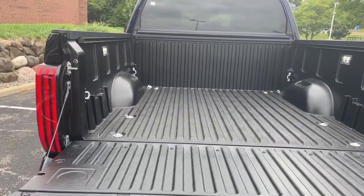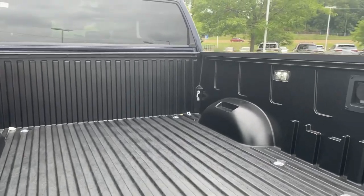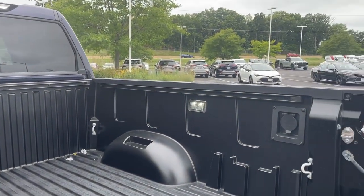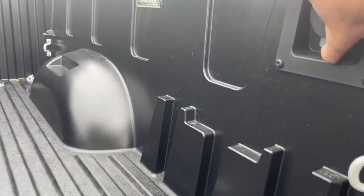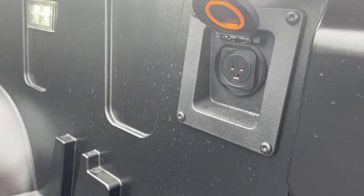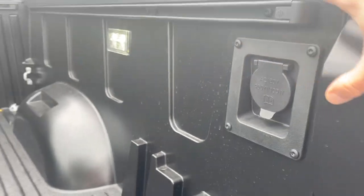Kind of like what they've been doing for years on the Tacomas. Over there you can see it's got the LED bed lights as well — for if you're doing any kind of construction, yard work, tailgating, whatever you need. There's a plug built in right there.